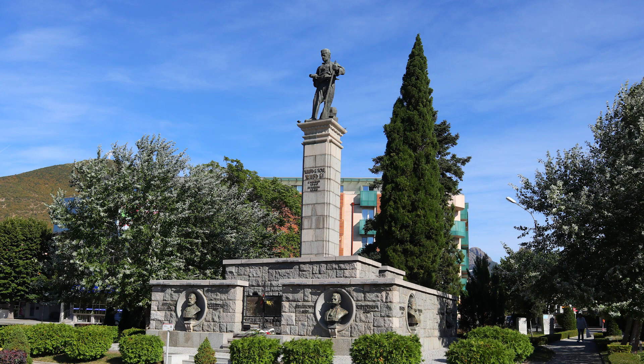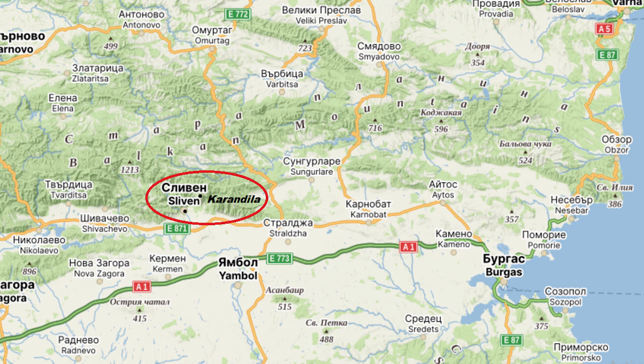Stara Planina, called also Balkan Mountains, is one of the longest mountain chains in the Balkan Peninsula.